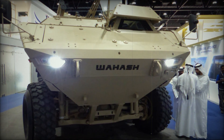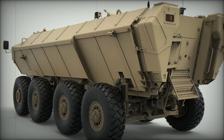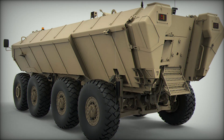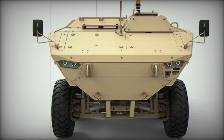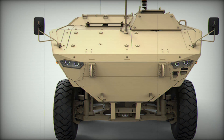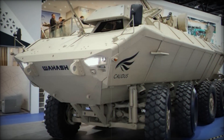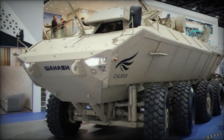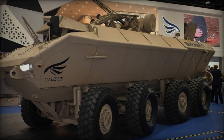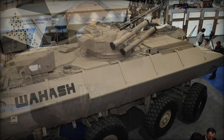It immediately caught attention, not just because of its appearance, but because of its ability to perform in any environment — be it harsh desert terrain, dense cities, or even water. The Waish is more than just an armored vehicle; it's a symbol of innovation and strength. Its 8x8 wheeled configuration gives it exceptional mobility, allowing it to smoothly navigate rocky hills, cross rivers, and still keep up with the main fighting force.